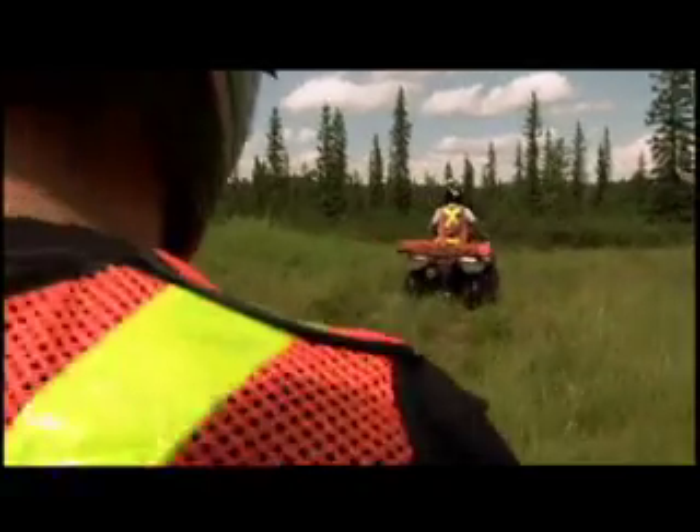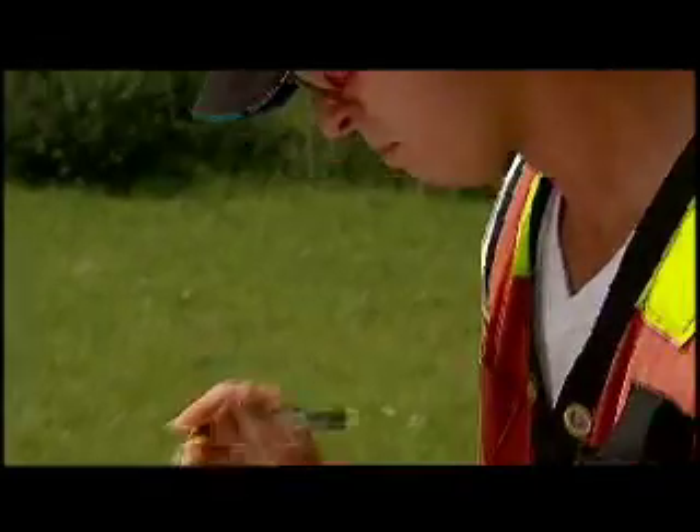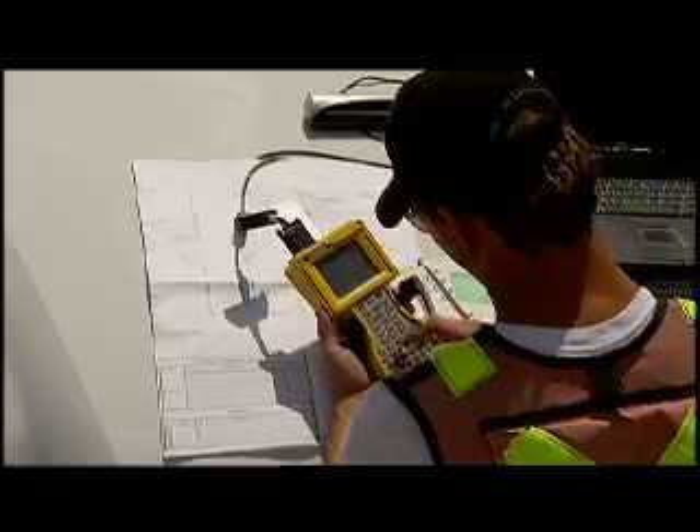There are plenty of opportunities to use your technical skills in the field and in the office. If you decide to become a commissioned land surveyor, then depending on your level of education, you'll need to article. This involves spending 18 months in the field, six months in the office, and a series of written and oral exams during that period.